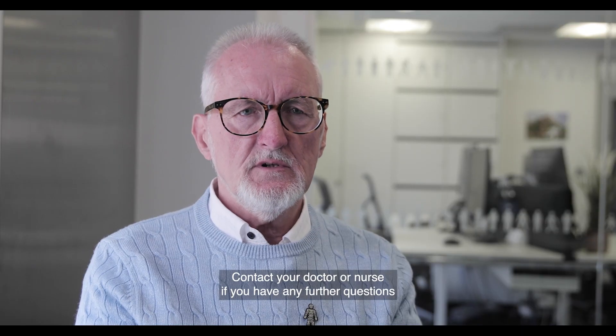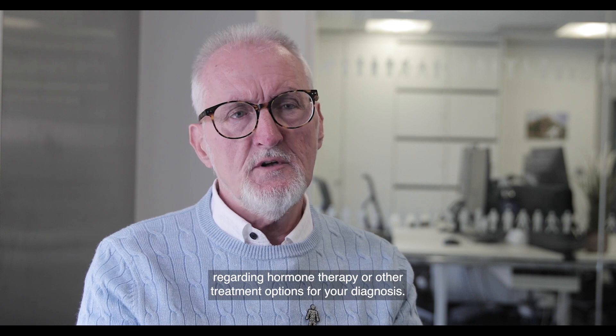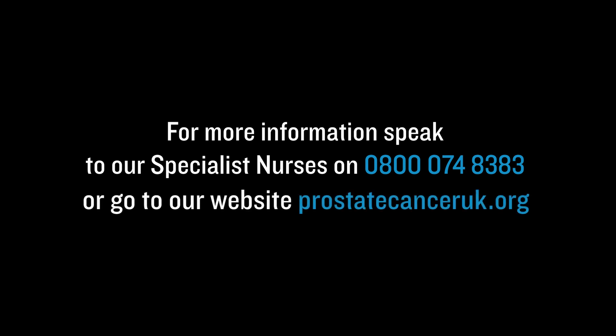Contact your doctor or nurse if you have any further questions regarding hormone therapy or other treatment options for your diagnosis. For more information, speak to our specialist nurses on 0800 074 8383 or go to our website ProstateCancerUK.org.